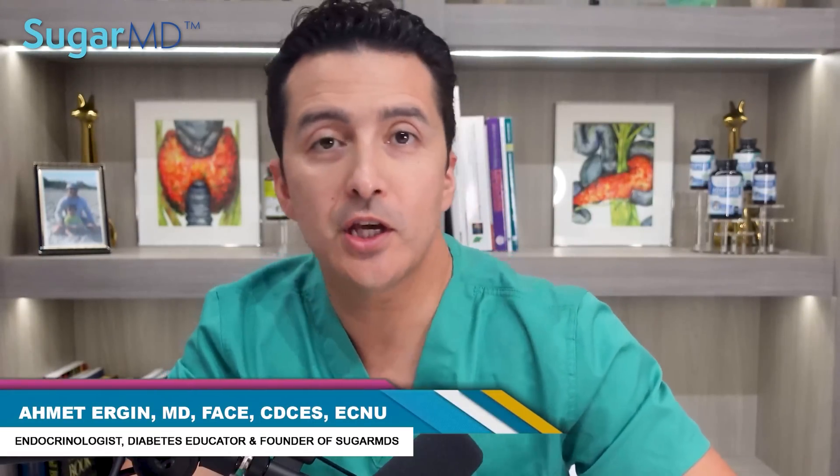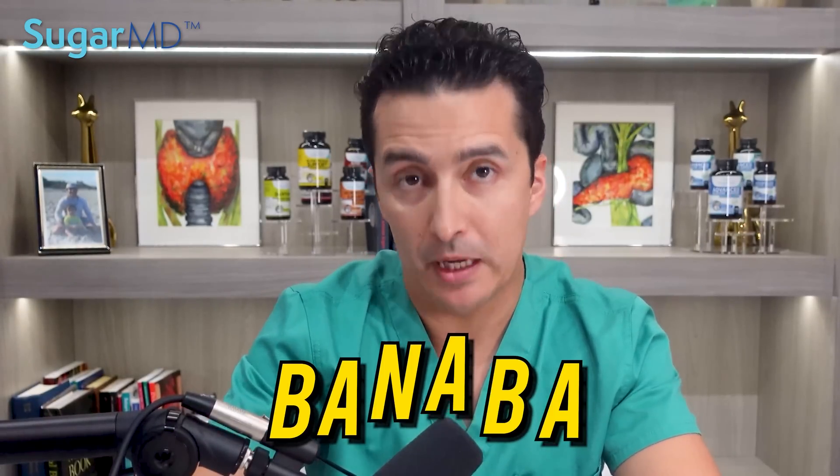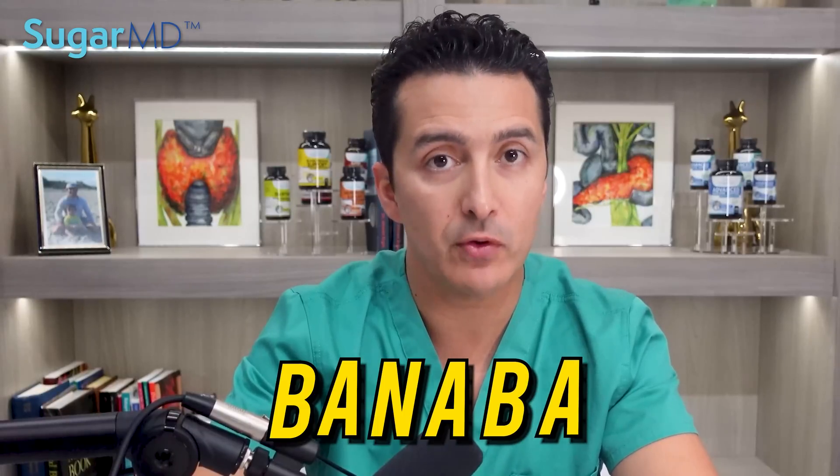Hello, my dear fellow diabetics. You would be mistaken if you read the headline and thought that I spelled banana incorrectly. I did not spell banana incorrectly. Now that you're convinced, I can tell you about banaba, which is a leaf extract we are going to talk about today.